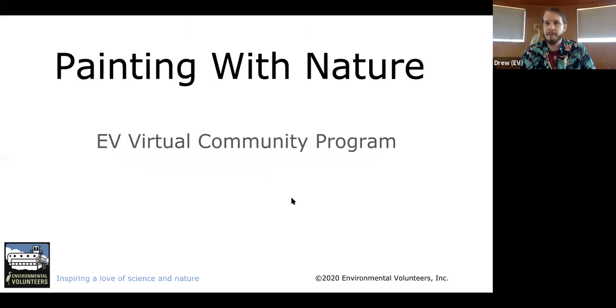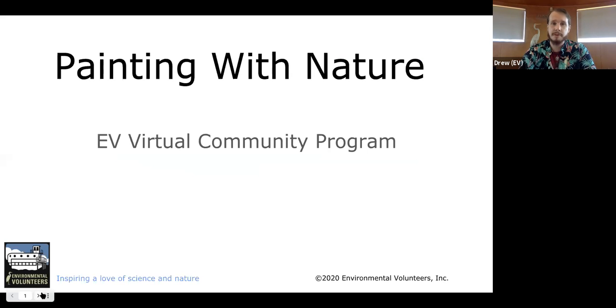We are asking everybody to remain muted because of our audience size, but please put any responses or questions in the chat. We are the Environmental Volunteers — a science and nature education nonprofit based in the Bay Area. We do programs throughout schools as well as community programs like this one. If you'd like to check us out after the program, our website is evols.org, where you can see all the other programs and everything else that we do.